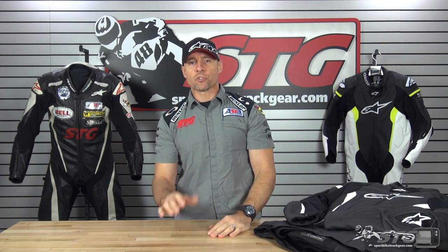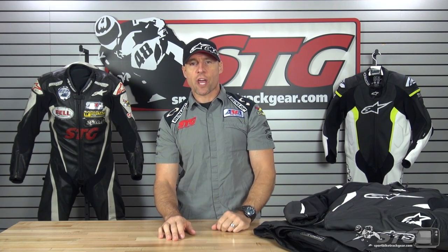Hi, I'm Brian Vann, SportbikeTrackHere.com. Today we're going to do a product review on the all-new Alpinestars Missile TechAir compatible leather jacket.